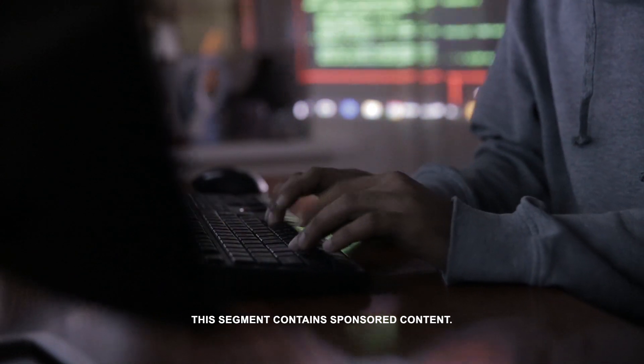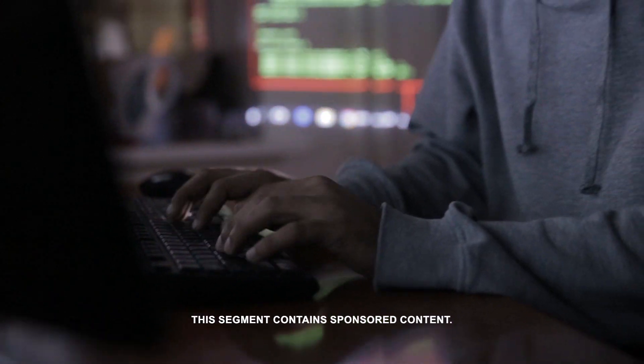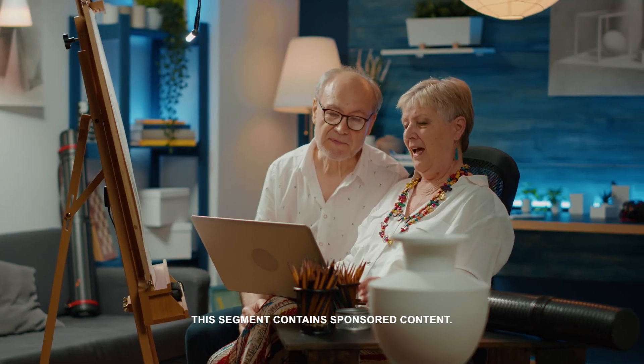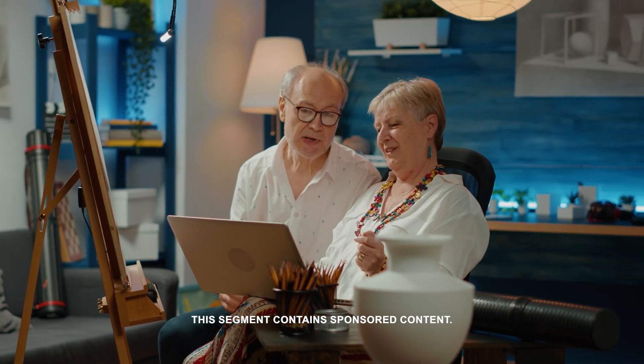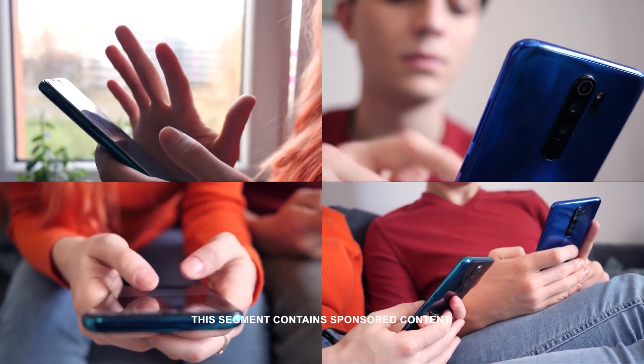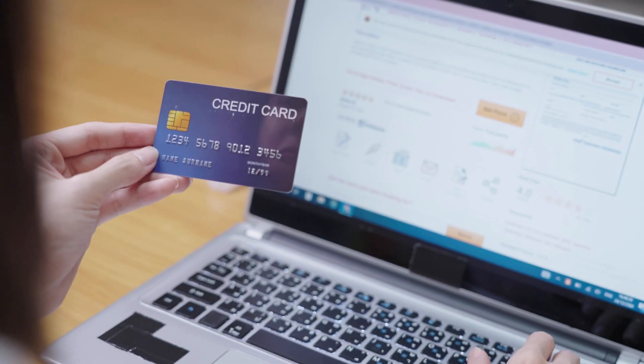It's no secret scammers are getting smarter, so why not try to outsmart them? Even people of all ages are being targeted nowadays, not just the elderly. According to Vox, Gen Z is three times more likely to fall for online scams than their grandparents.